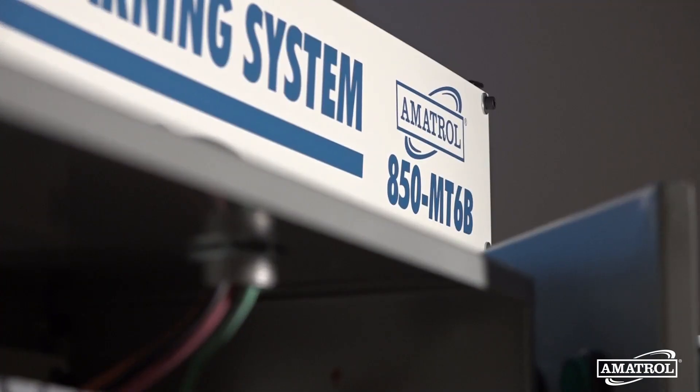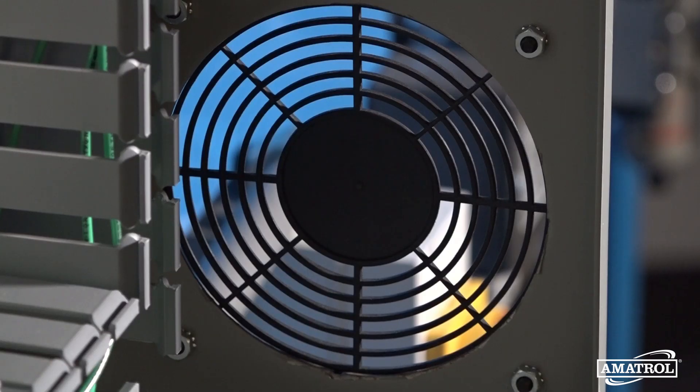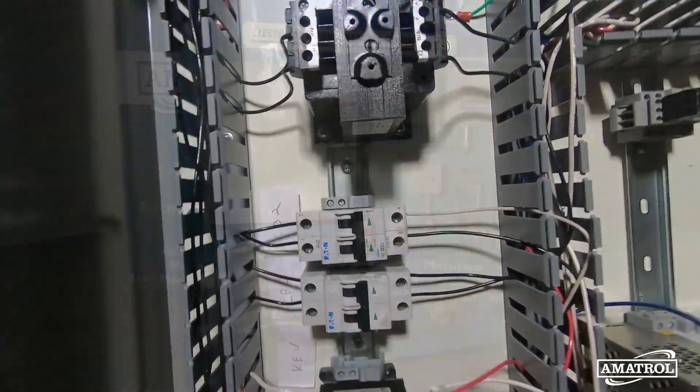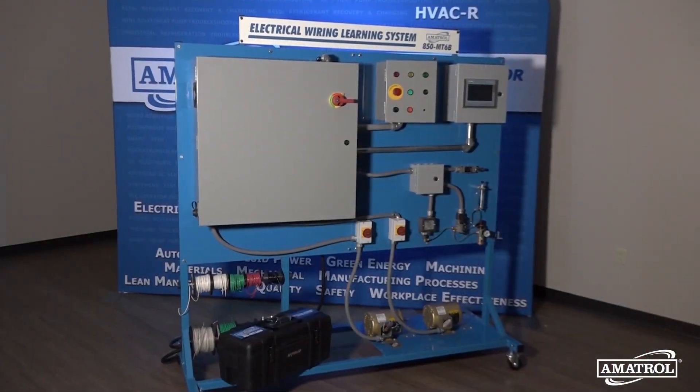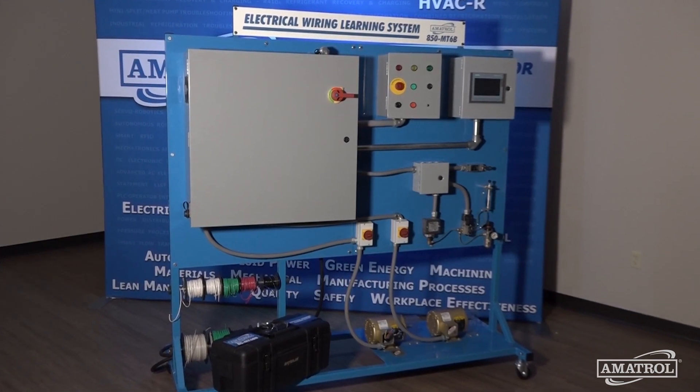By using Amatrol's electrical wiring learning system, students will not only improve their theoretical and hands-on wiring knowledge, but will also build a strong foundation for a rewarding career in industry. Contact your Amatrol representative today to find out more.